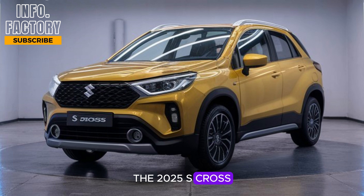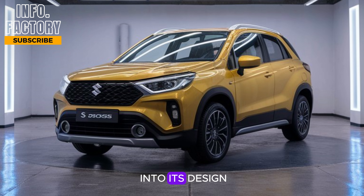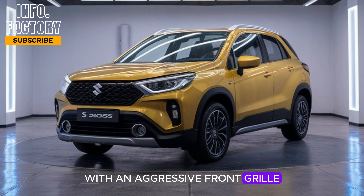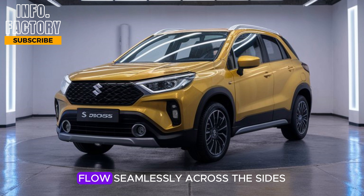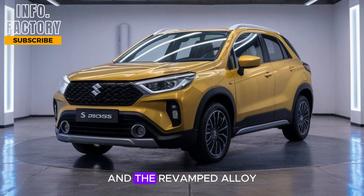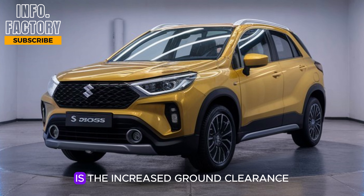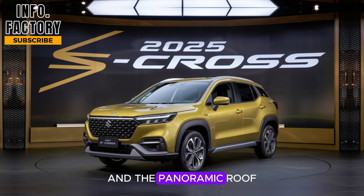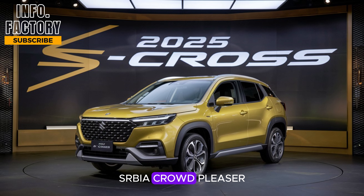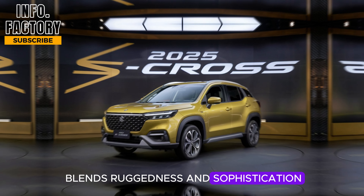The 2025 S-Cross boasts a bold and modern look. Suzuki has clearly put a lot of thought into its design, with an aggressive front grille and LED headlights that give it a sharp, distinctive face. The muscular body lines flow seamlessly across the sides, and the revamped alloy wheels add to its overall sporty aesthetic. The increased ground clearance is perfect for those who love adventure, and the panoramic roof option is sure to be a crowd-pleaser. It's definitely a head-turner on the road, with a style that blends ruggedness and sophistication.